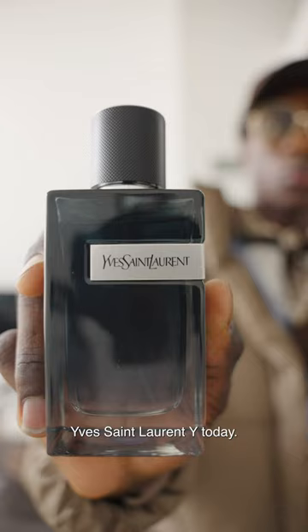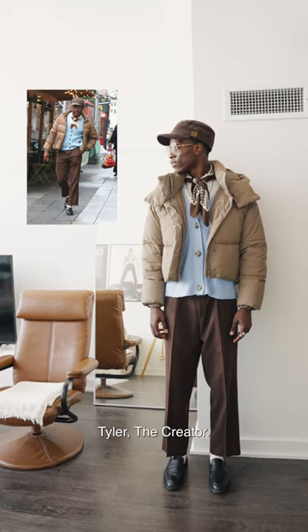Last but not least, you cannot forget about the cologne. We're wearing Yves Saint Laurent Y. And there you have Tyler, the Creator.